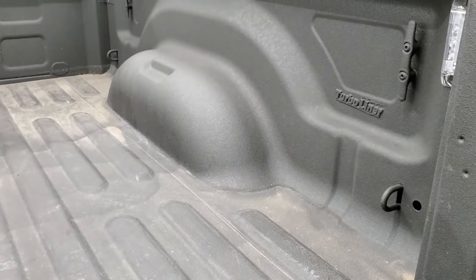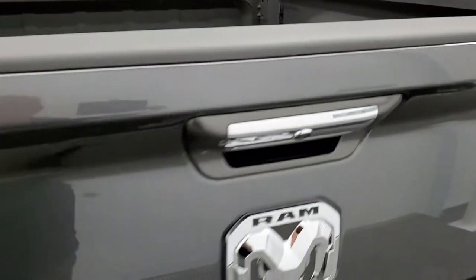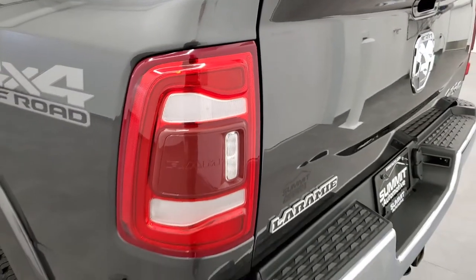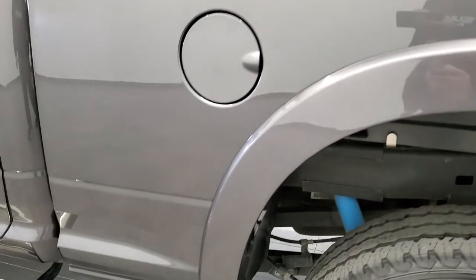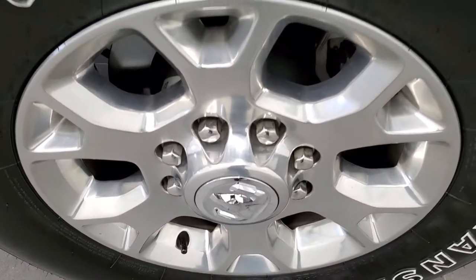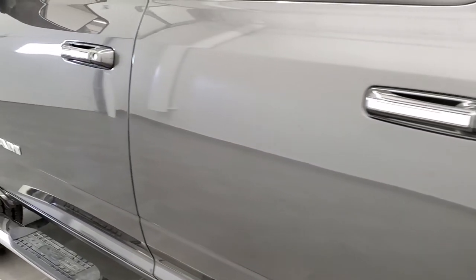That is a turbo liner spray-in bed liner — really nice quality. The tailgate shuts nice and solidly, and you do get the LED tail lamps as well. Down the driver's side it is just as clean as the passenger side — no dents or dings on the box, and for full disclosure this back rim has no scuffs or scrapes on it. Down the rest of this side it looks really good.